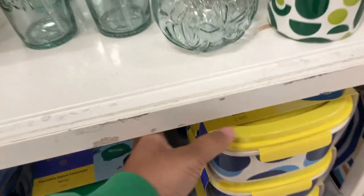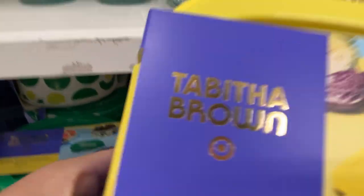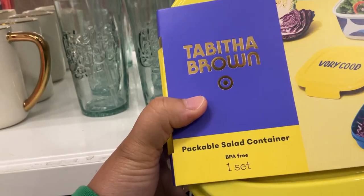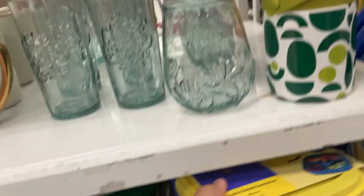Now this is something else I'm surprised at — I didn't think it was going to be this big. This is the stackable salad container. It's one set and it says 'Very Good.' And it is microwave and dishwasher safe. Most of the stuff in this collection is.